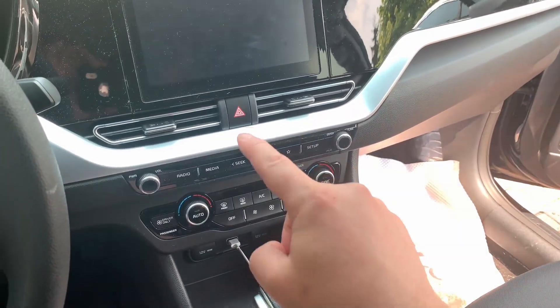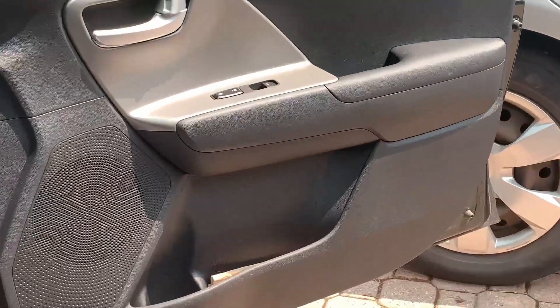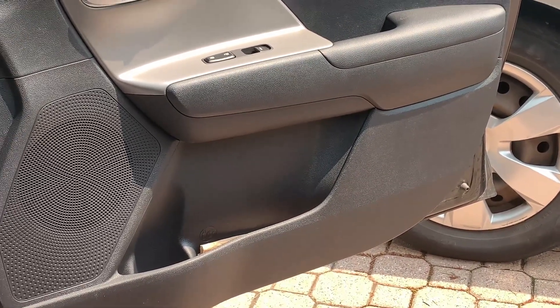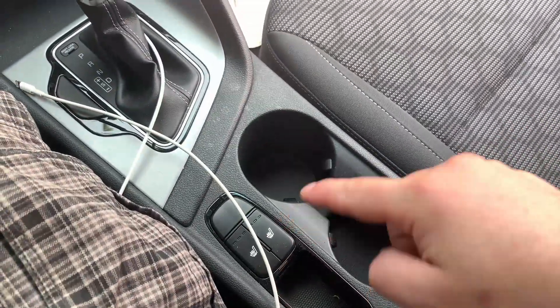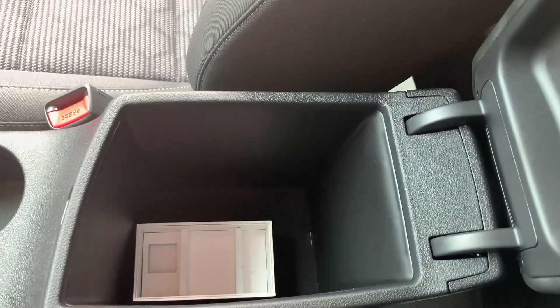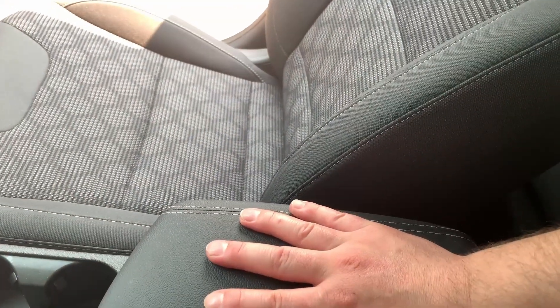We're inside the 2020 Kia Niro FE. You've got your infotainment center, dual climate control, Android Auto, Apple CarPlay, and there's plenty of room in the door handles. You've got heated seats, two cupholders, your gear shift, and look at this — I could fit 22 and a half Twinkies in there, no problem. Maybe even a bunch of bananas.